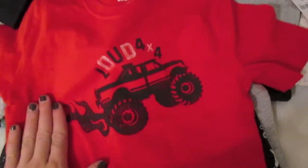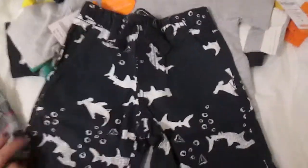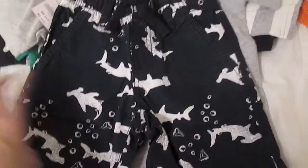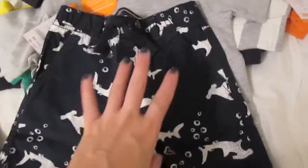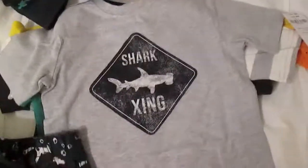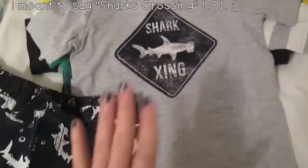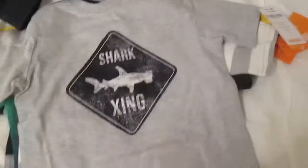First, I got him these shorts — they're like black, red, and white — to go with this monster truck shirt. Noah loves monster trucks, so I had to get the monster truck shirt. Then I got him these shorts with a shark. He is obsessed with sharks and dolphins and octopus, so I had to get the shark shorts to go with this shirt — it says Shark Zing. He was really excited about this outfit and wanted to wear it and the monster truck one right away.